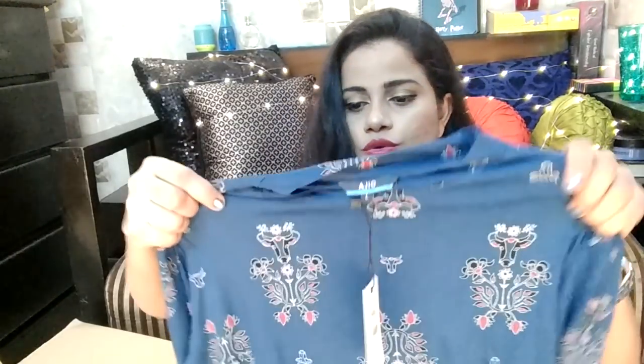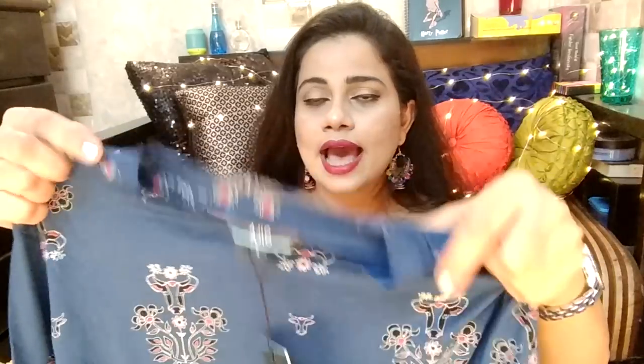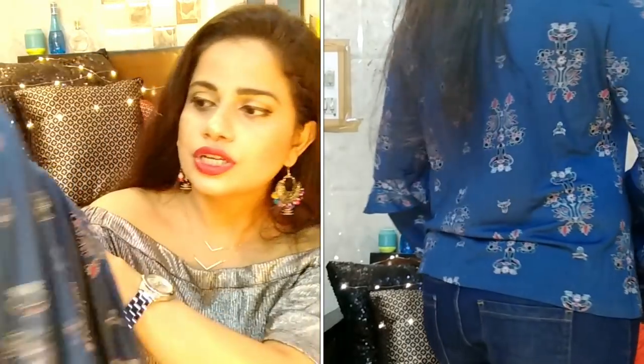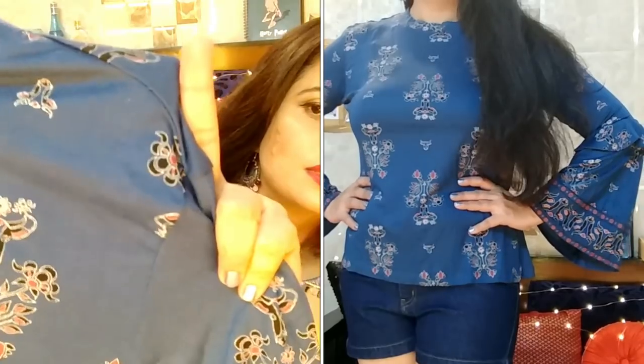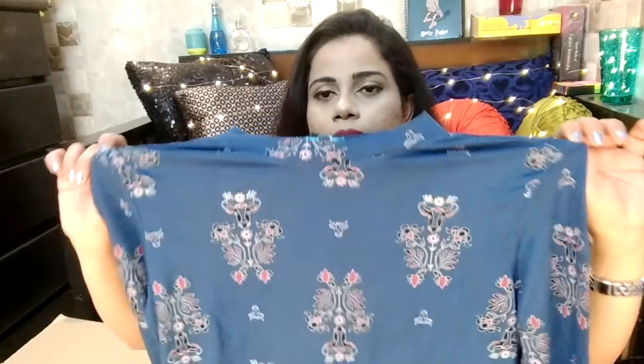Then I got two tops that are similar but in different colours. The first is a blue colour one — what really pulled me towards it is its quirky print and exciting bell sleeves. I loved the print and it's a high-neck top which I love, though it's a little bit difficult to slide over your head. It's beautiful, quirky, fun and very contemporary. I got myself two sizes — one in large and one in medium — to try both, and I'm going to keep both. The first is this beautiful blue colour one.